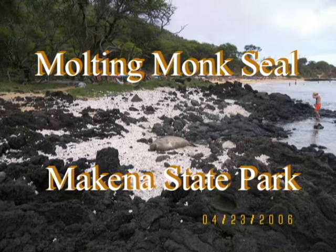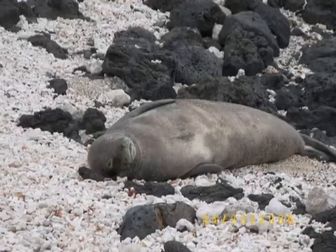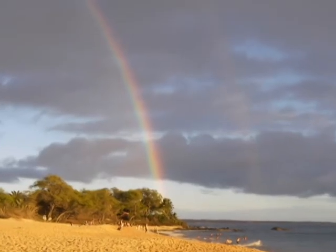Dr. Leisure here down at McKenna State Park, just north of Little Beach, checking in on my first time with RH-44, the monk seal.